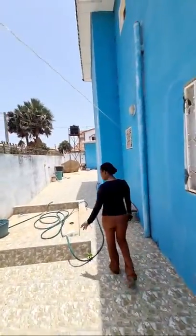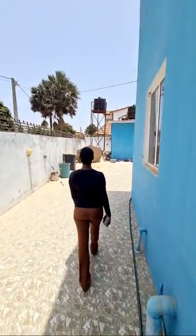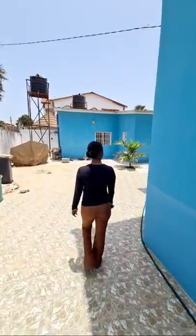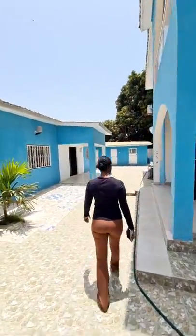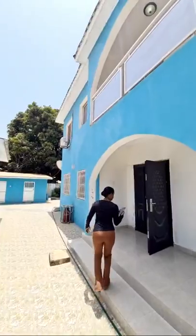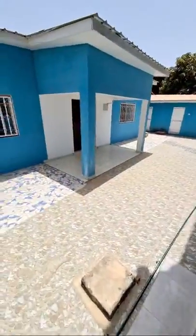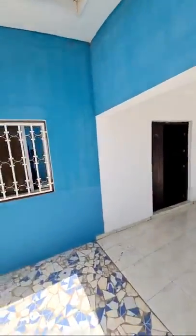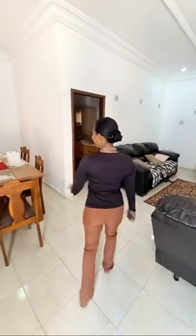Good morning if you're just waking up! Alright Jodi, which one do you want to tour first? The big house first? All right, let's tour the big house first, but actually let's also tour the small one — this one is a two-bedroom house.